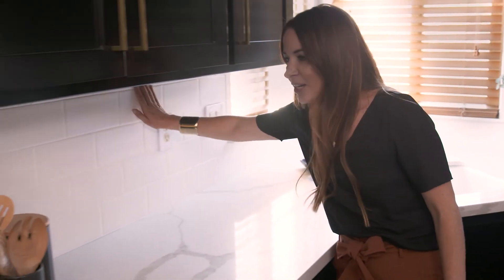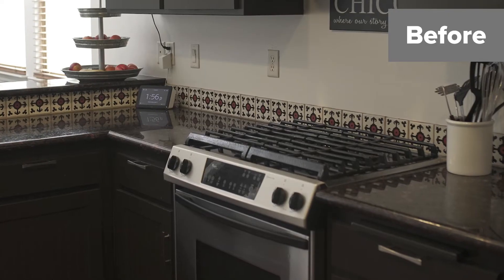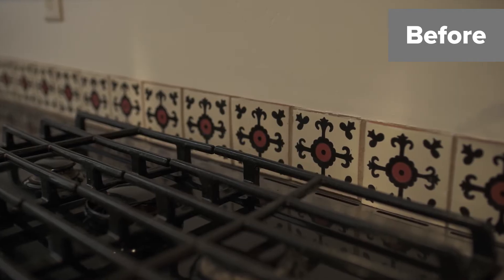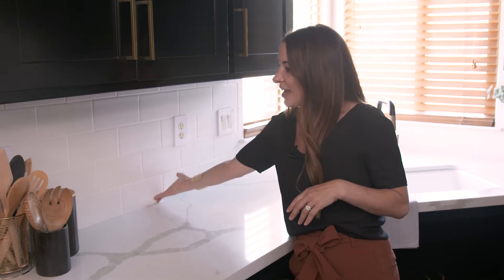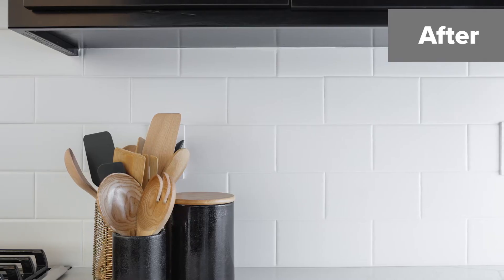Over here, we did a new backsplash. And actually, in the before of this kitchen, there wasn't a backsplash — there was just a really small, maybe five or six inch splash there. Bringing that backsplash all the way to the top just really elevated the look of things.